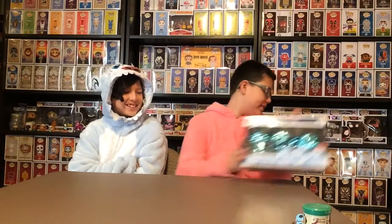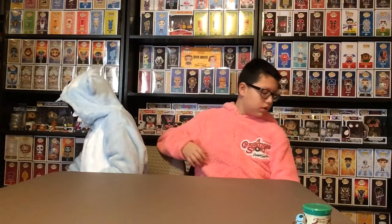I got a three-pack, only a Target exclusive, Haunted Mansion — Phineas, Ezra, and Gus. And then the next one I got was a Tyrannosaurus Rex from Jurassic Park, and now I have all the dinosaurs. And then I got the Wanderer and the Heretic, a New York Comic Con exclusive from the Dark Crystal: Age of Resistance. It's a pretty cool one and I love it.